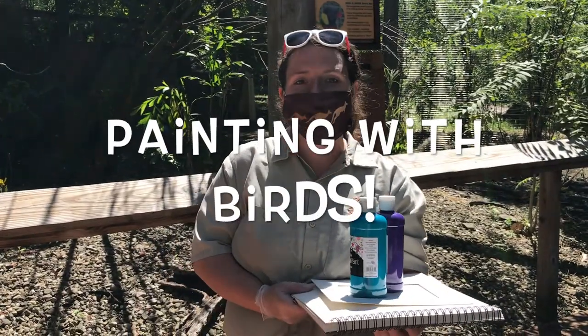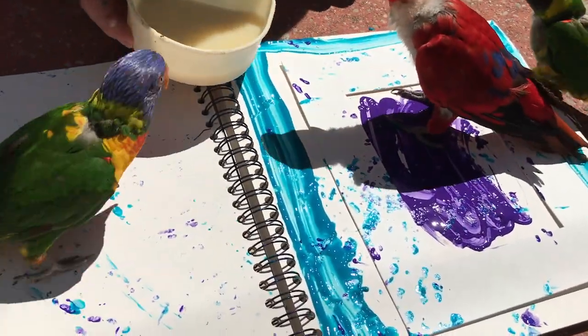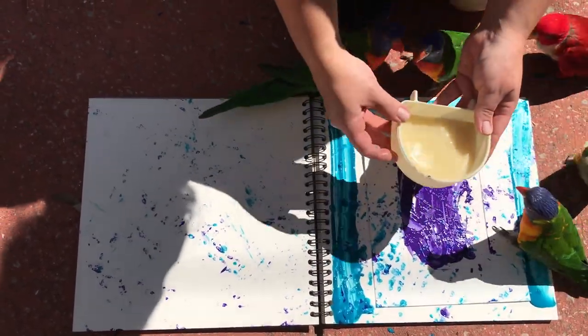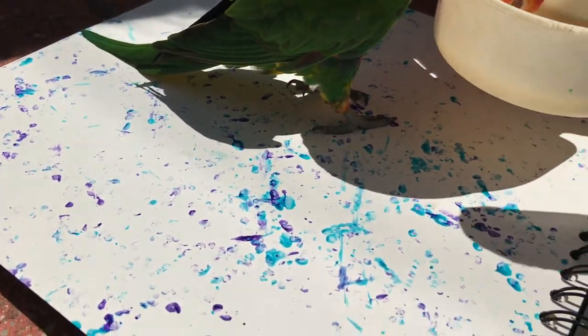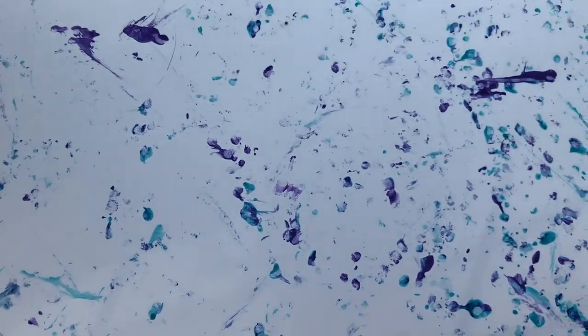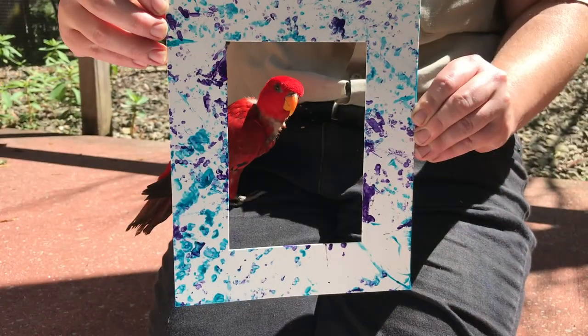Another form of enrichment we have for the birds is painting. Our birds aren't trained to pick up a paintbrush and paint, but they do like to run through it, leave little footprints, and in doing so they get a bit of nectar as a reward. The paint we use is a tempera paint that is washable and non-toxic, so it is safe for all of our animals here at the zoo. As you can see, our lorikeets made some wonderful artwork today — a lot of beautiful little footprints in blue and purple. Wonderful artworks like these can actually be purchased during our art shows that we have every year.